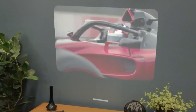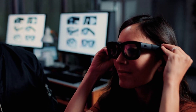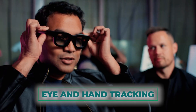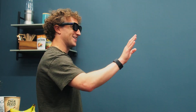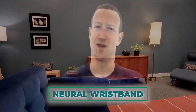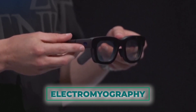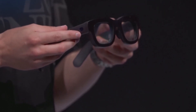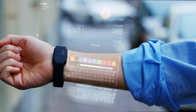Interacting with this digital overlay is automatic and natural. Orion supports voice commands, allowing you to control the glasses with simple spoken instructions. It also includes eye and hand tracking for even more refined interactions. In addition, Orion works in conjunction with a neural wristband that uses electromyography to detect subtle muscle movements in your arm, translating them into commands — like a remote control strapped to your wrist, but more seamless.